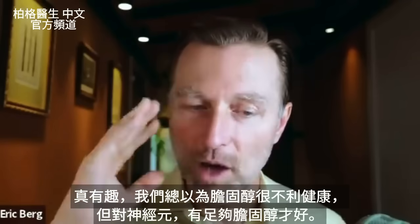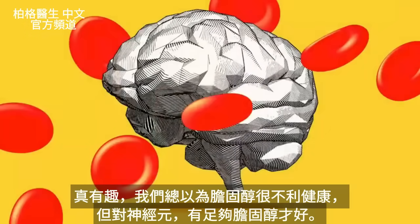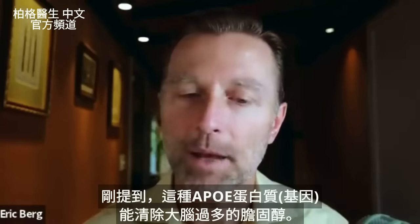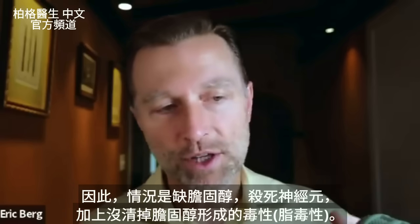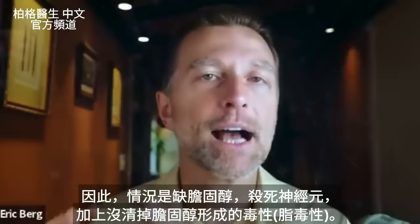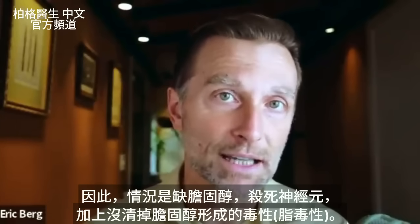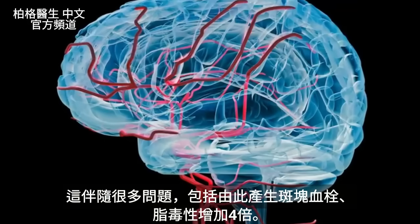This is pretty interesting because we always think about cholesterol being a really bad thing. But in this case, it's a very good thing if you have enough cholesterol. At the same time, there are some other things going on. Remember, this protein also clears cholesterol from the brain. So we have a situation where we have a deficiency of cholesterol killing off neurons, and at the same time a toxicity from a lack of clearing of cholesterol — called lipotoxicity — which comes with a lot of issues, including resultant plaquing. You increase this lipotoxicity by a factor of 4x.